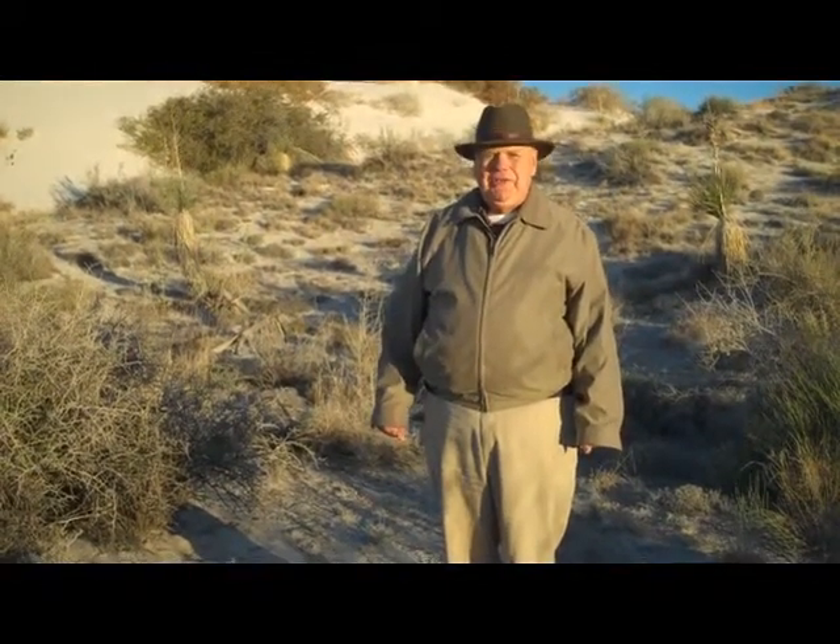Before 2007 we only knew about four species of moths that lived at White Sands National Monument. Now we know there are close to a thousand species, and about thirty of them live no place else in the world. In fact, White Sands National Monument has the greatest number of endemic species of any place in North America. That means if you want to see a lot of species that nobody else has ever seen in a hurry, White Sands is the place to come.